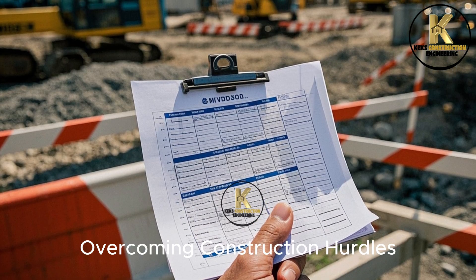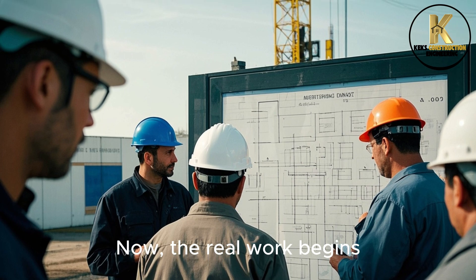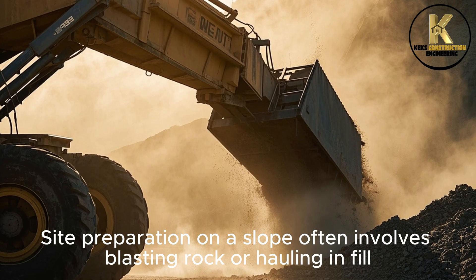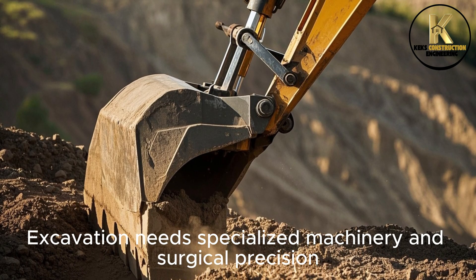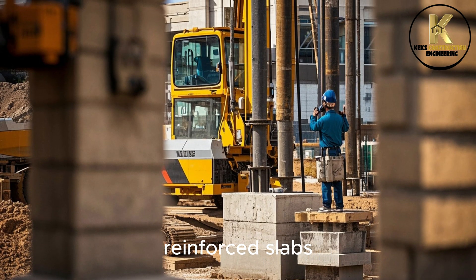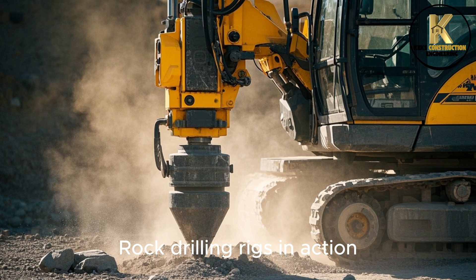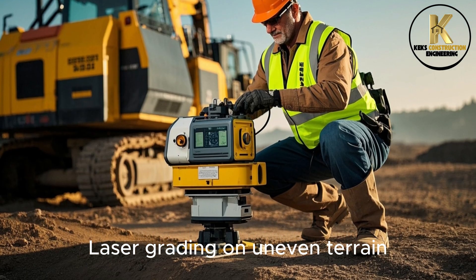Step 3: Overcoming Construction Hurdles. The plan is in place — now the real work begins. Challenging terrain brings construction challenges few conventional sites face. Site preparation on a slope often involves blasting rock or hauling in fill. Excavation needs specialized machinery and surgical precision. Foundations may require deep piers, reinforced slabs, or anchoring into bedrock. Feature behind-the-scenes footage of rock drilling rigs in action, soil stabilization with geogrid and retaining systems, and laser grading on uneven terrain.